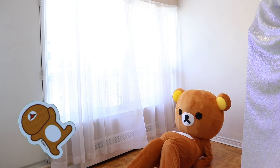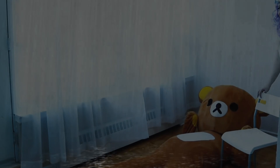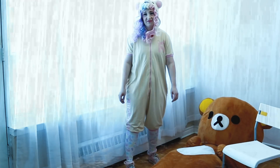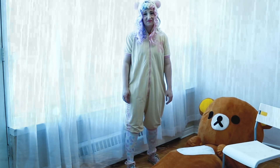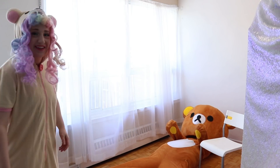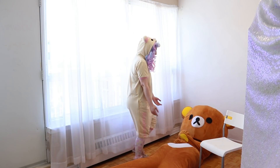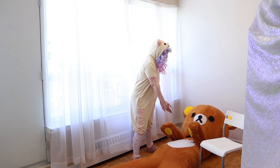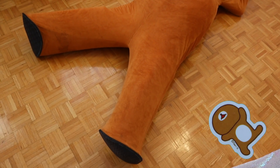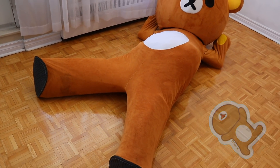Number five: FML. These Rilakkuma poses are among my favorite because it appears as though he's just given up. Lay on your back with one leggy up and tilt your face away from the world. This is a good one for meditation.